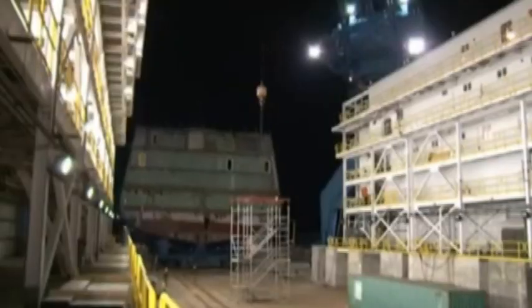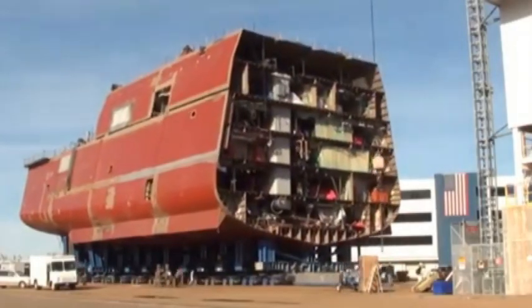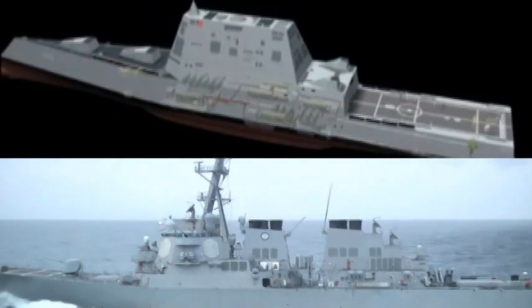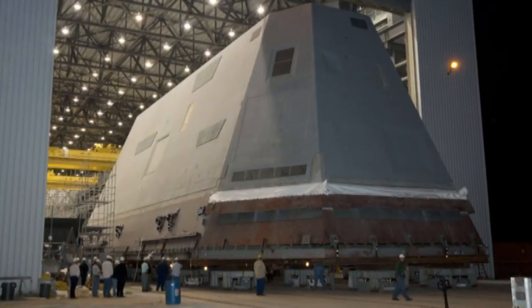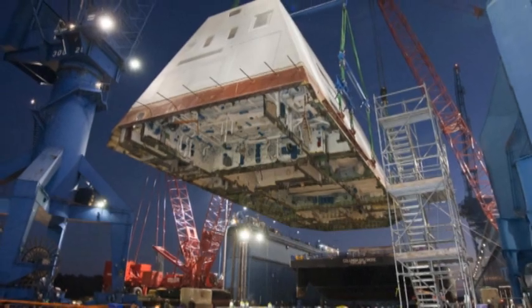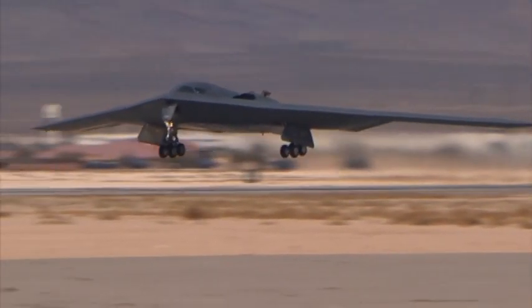Once construction is completed by General Dynamics, the Zumwalt will be the Navy's biggest destroyer ever — more than 100 feet longer than the current Burke-class ships. We got a peek at its size last month when the Zumwalt's 900-ton deckhouse was lifted onto its hull at the Bath Iron Works in Maine. What we saw looked as large as the old days and as futuristic as the shiny new B-2 bomber.